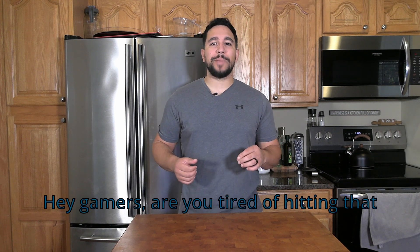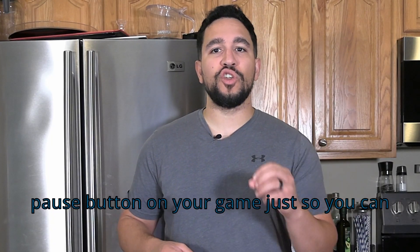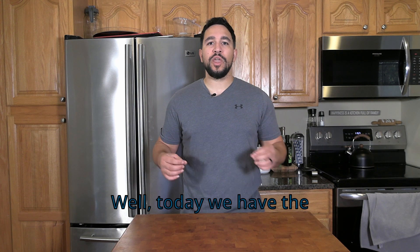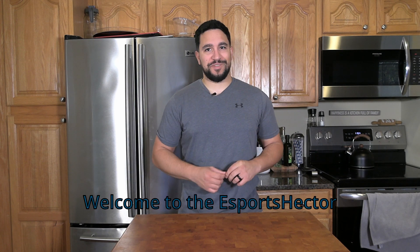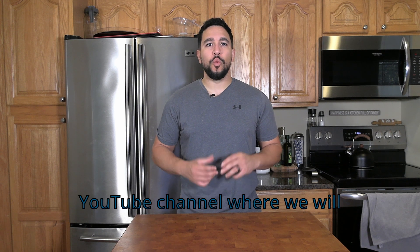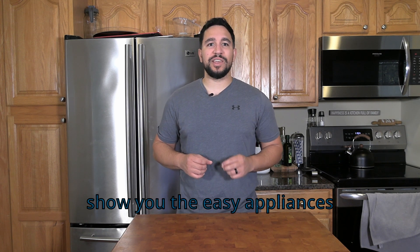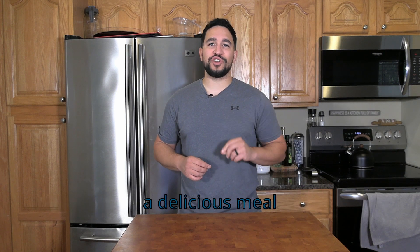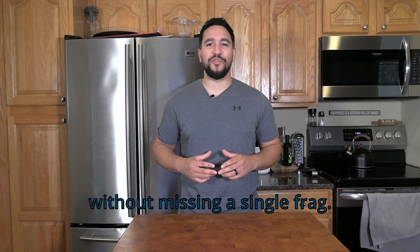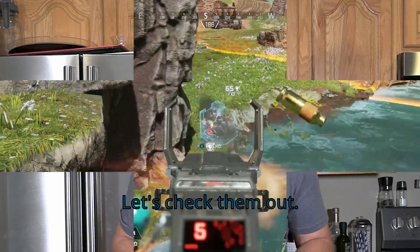Hey gamers, are you tired of hitting that pause button on your game just so you can cook a meal? Well, today we have the ultimate solution for you. Welcome to the eSports Hector YouTube channel, where we will show you the easy appliances around your house that can help you cook a delicious meal without missing a single frag. Let's check them out.